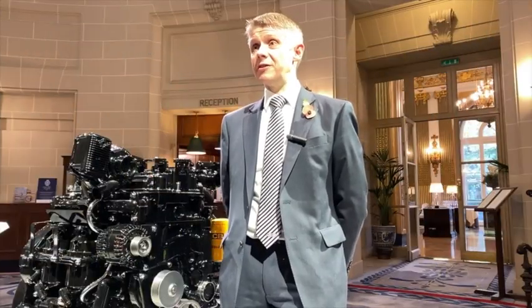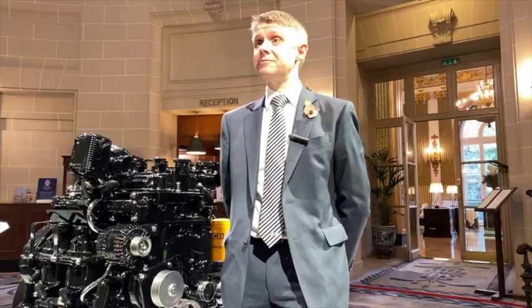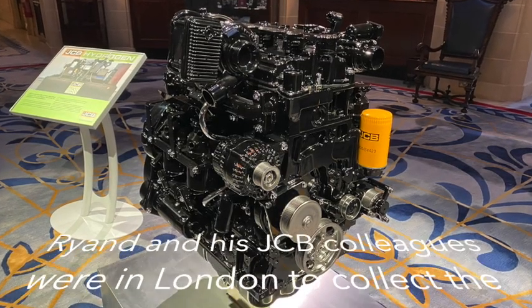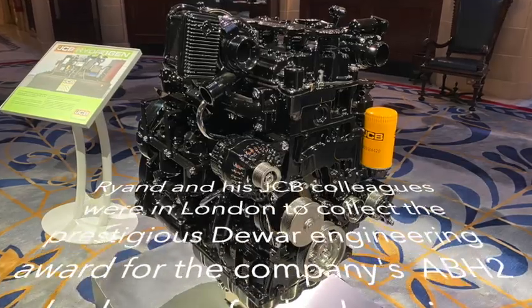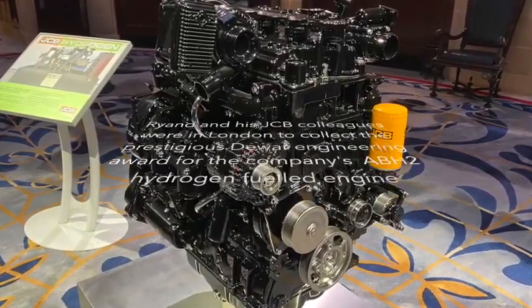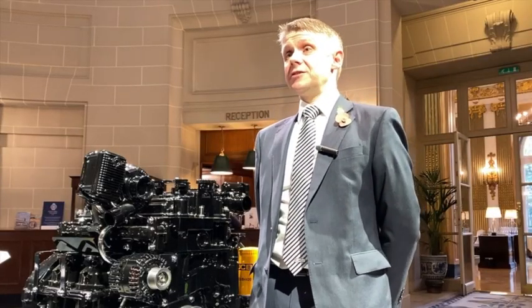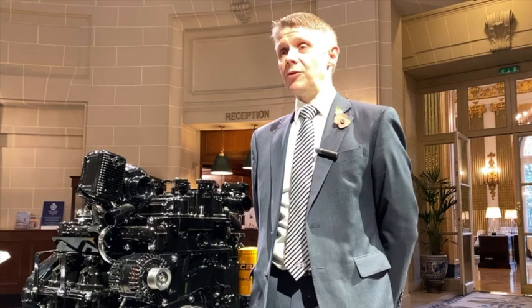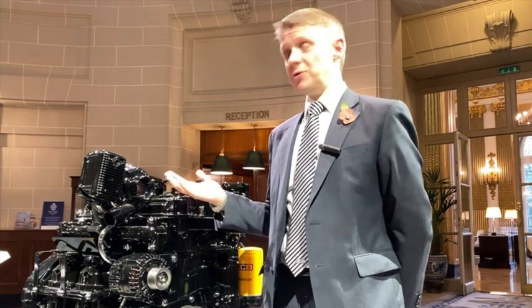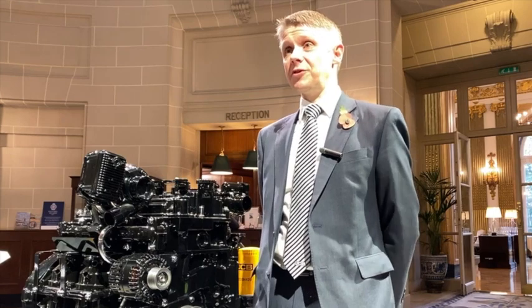My name is Ryan Ballard, I'm Engineering Director for Powertrain at JCB. Fundamentally I lead the engine design and development team, so I've got the privilege of leading a team of talented engineers that have worked on the development of this product.